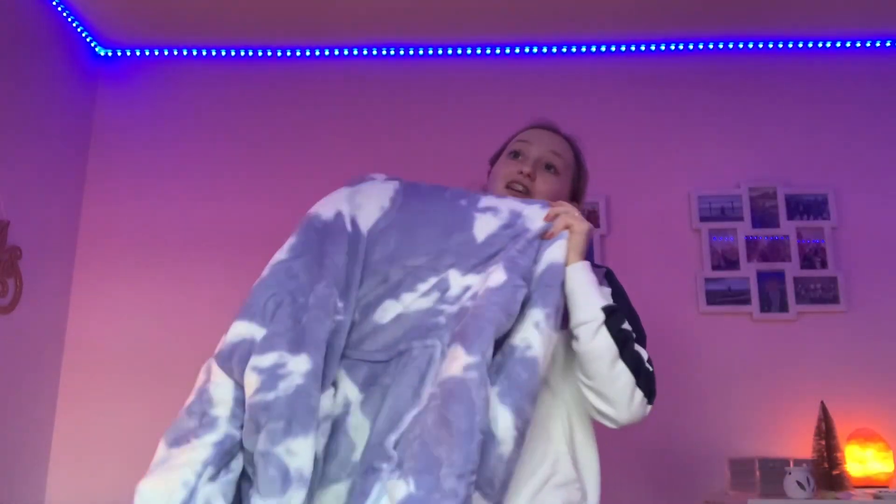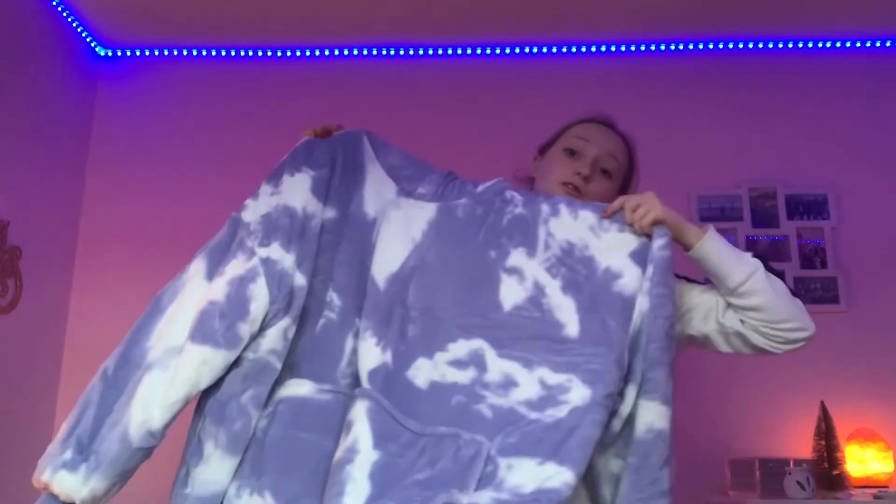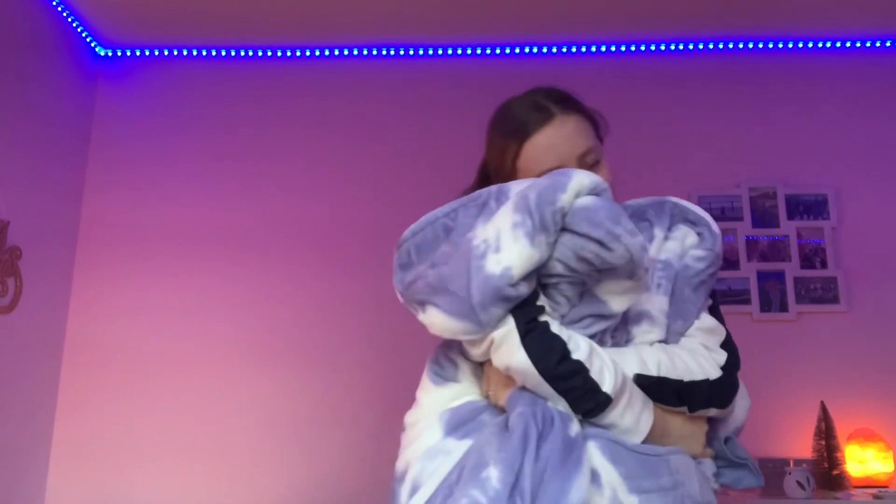Now for pajamas and sleepwear! My room already smells like Lush — I've got so many perfumes and body sprays to show you later. First up is this Oodie — I got one a couple of Christmases ago but I grew and it became too small, so I asked for a new adult-sized one. It's absolutely huge but so comfy. It's this really nice blue-purple tie-dye color and I'm so glad I got it coming into winter.